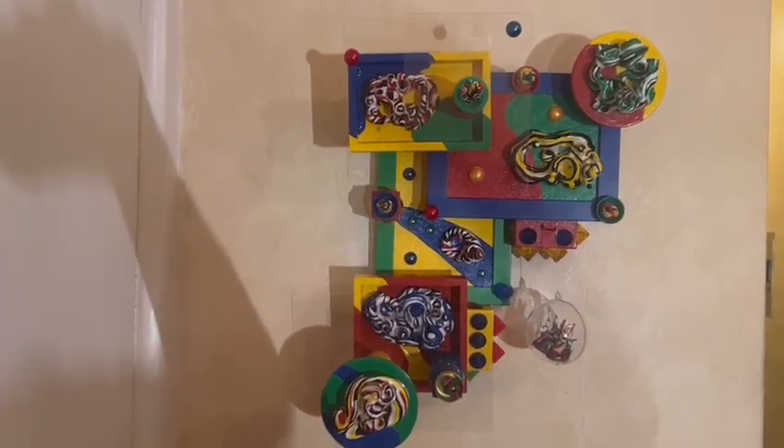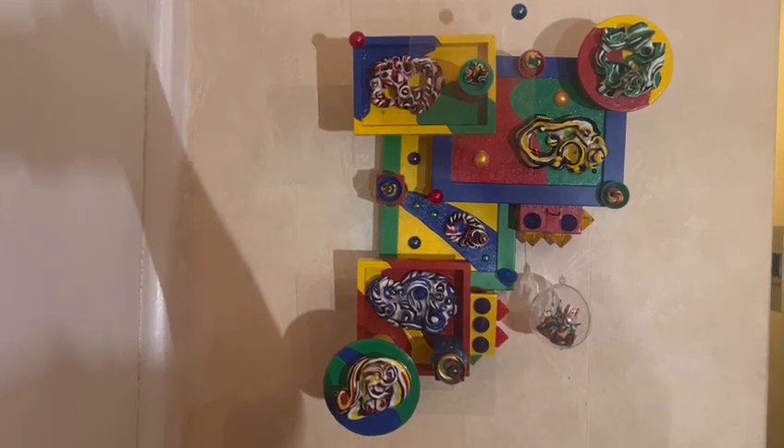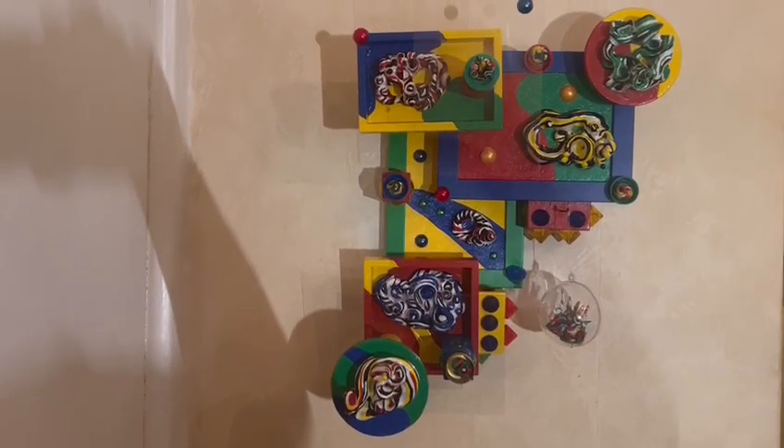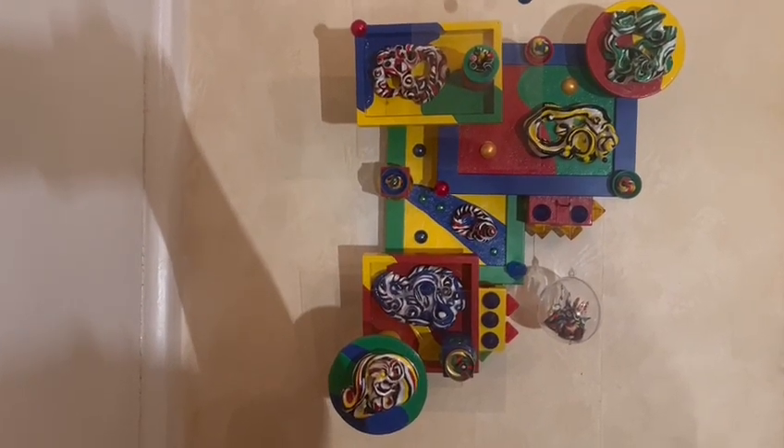Hello everybody, this is artist Megan J. Meehan and I just wanted to show you my latest piece of work. This one is titled The Quidditchy of Imagination, An Abstract Playground.